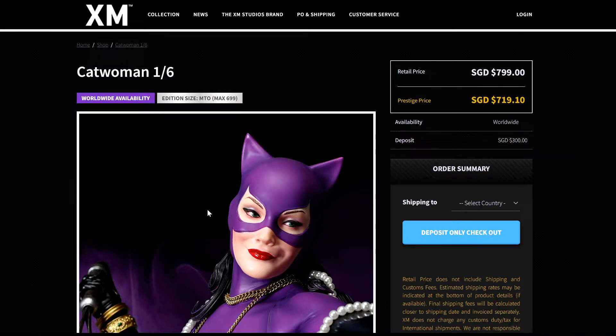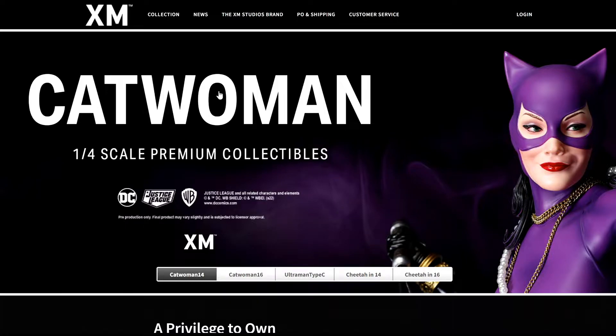The 1:6 — the price for this one in Singapore dollars — you're looking at $799. If you're a prestige member, you get a 10% discount, so $719.10. This is available worldwide, so you can buy directly from XM. You can go to any other retailers you're more comfortable with, like Spec Fiction — amazing company — but you can buy it directly. The edition size for this one is going to be 699 pieces, that's the max they want to achieve.